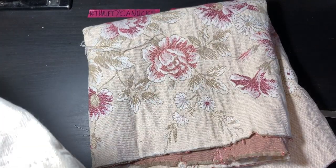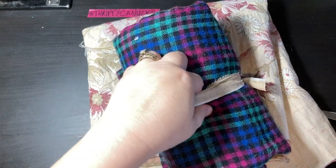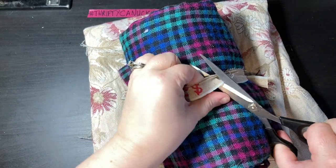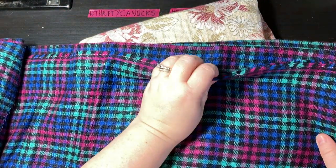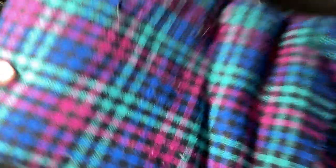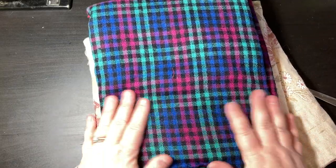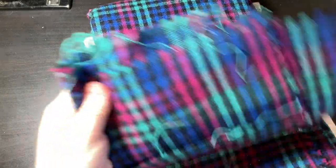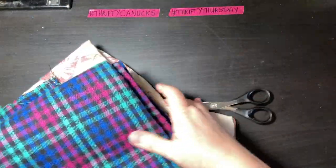Then last but not least from this store, I got for two dollars a great big roll of — hopefully — wool, because I rug hook. It feels pretty wool to me but I haven't tested it. For a couple bucks I was like yeah, it's worth the risk, especially if it's real wool because it feels like there's quite a bit there.